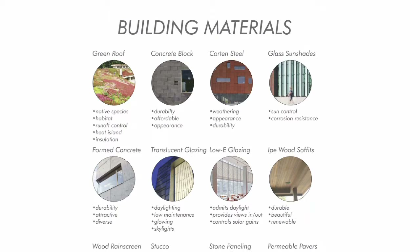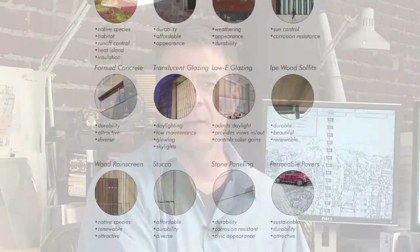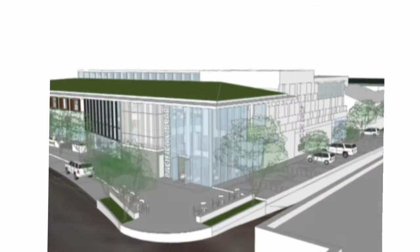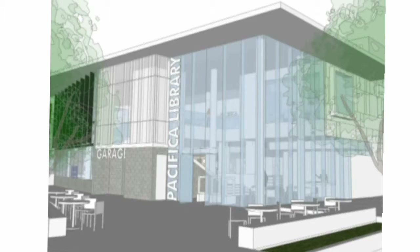Designing for Pacifica's strong weather conditions along the seaside warranted some thoughtful responses. For instance, the strong winds and the corrosive sea spray required that we come up with a cladding system that is both durable and attractive. The winds buffeting on the west side leave the east side relatively protected, and that's where we were able to put large transparent windows to allow people passing on Palmetto to see what's going on inside the building.